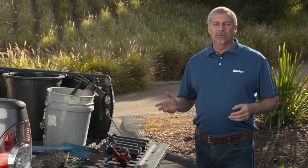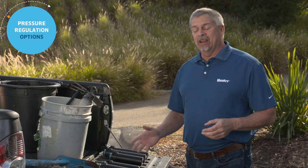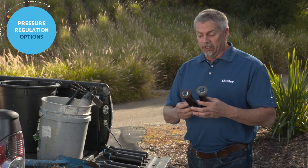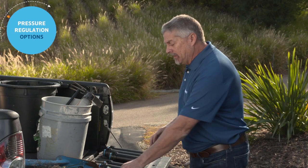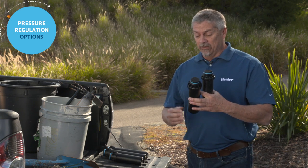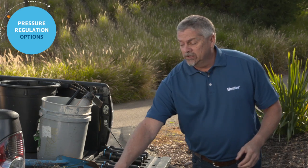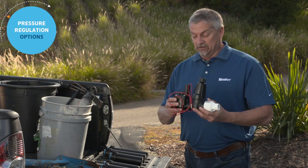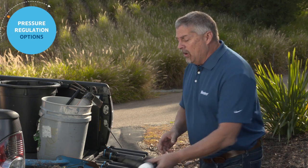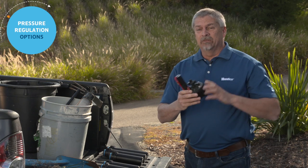Water savings through pressure regulation is a simple way to conserve water — one of our most precious resources. Hunter offers a complete line of pressure regulation options: starting at the head location, the PRS30 and PRS40 pressure-regulated spray bodies. You can also achieve control at the rotor head level using the PRB pressure-regulated bodies, which have a regulator built into the base — that's for the PGP Ultra and the i20 series. You can also control pressure at the valve level for micro spray, with the valve, filter, and regulator all built into drip zone control kits, or regulate pressure at the valve with an AccuSync adjustable or preset version.